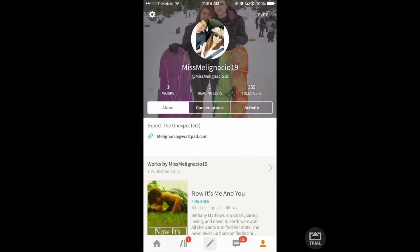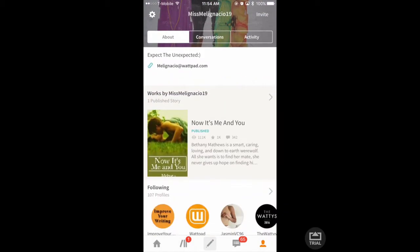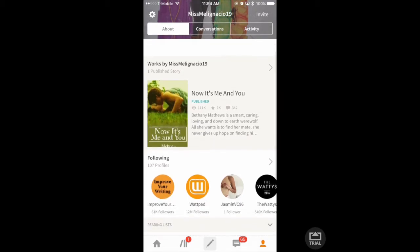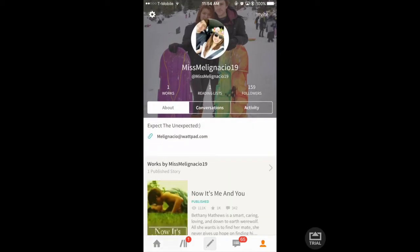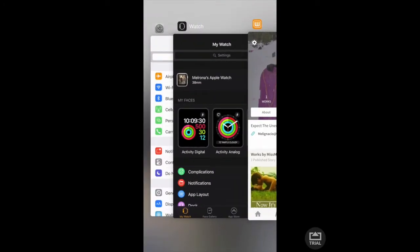This is my book right now — this is mine, the book I'm working on. It's 'Me and You.' I need to finish that, but if you guys want you can follow me. My username is Miss Melignacio.